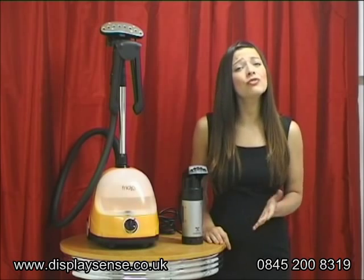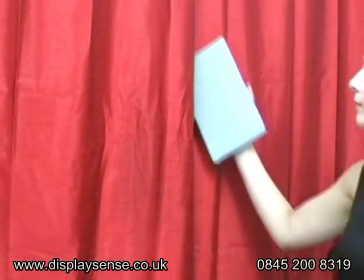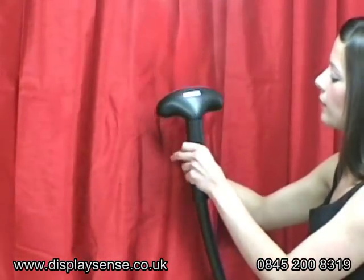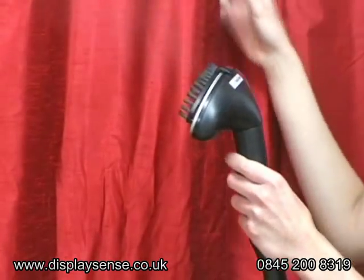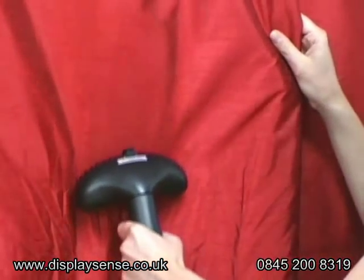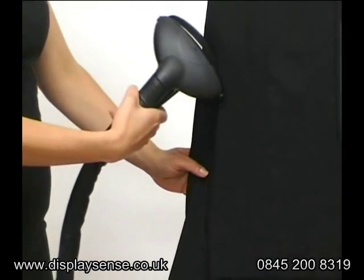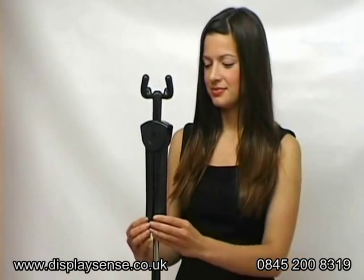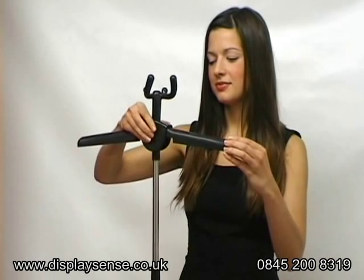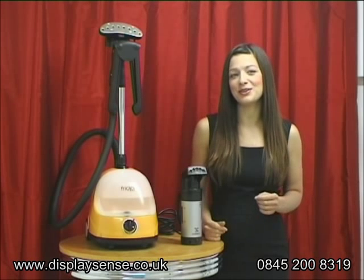You also need to consider the overall value for money of the steamer. Whilst there are a number of cheap models, they can be less effective at removing creases because they are not as powerful, which means you'll spend longer steaming, or may not last very long because of the size of their water tank. But on the other hand, there are models that are great at removing creases and very expensive, and also come with extra features and benefits that you may never use. So you really need to consider which steamer ticks all the right boxes for your needs and your budget.